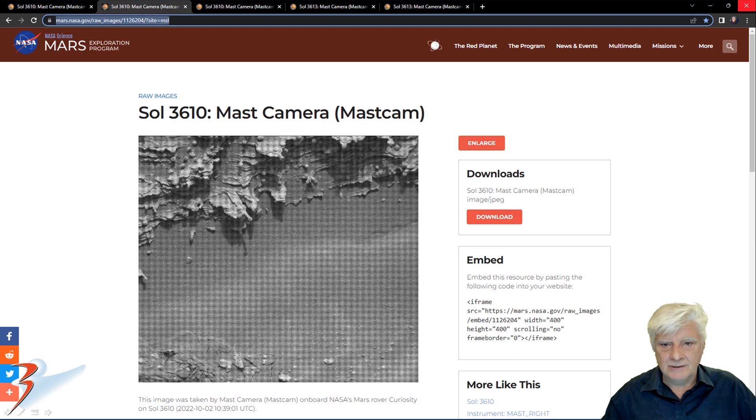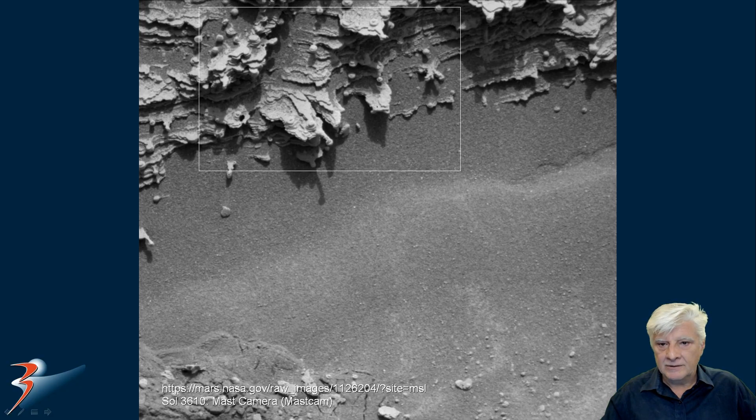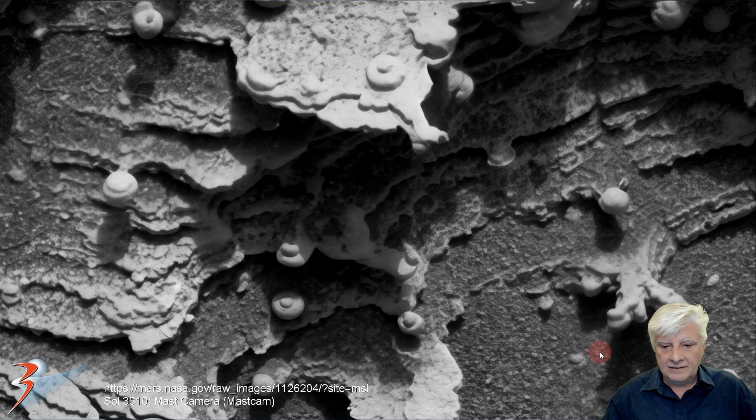Still Sol 3610 mast cam, zooming in on the items in this photograph. Again, check out the perfect shape and size of the similar items. They don't look like pebbles — they've got these smaller protrusions in their centers. And this here to me looks like a mushroom.